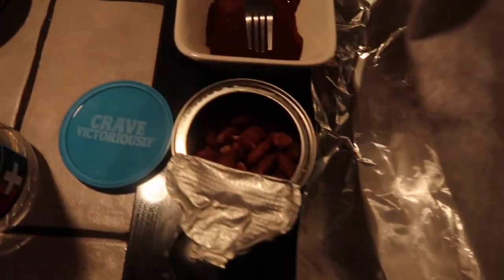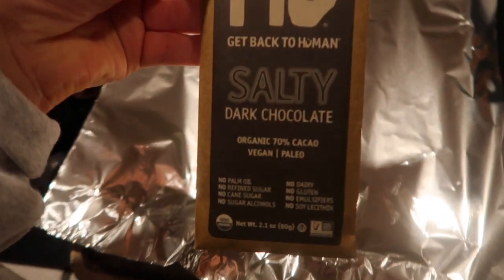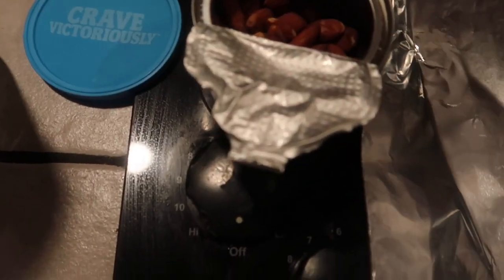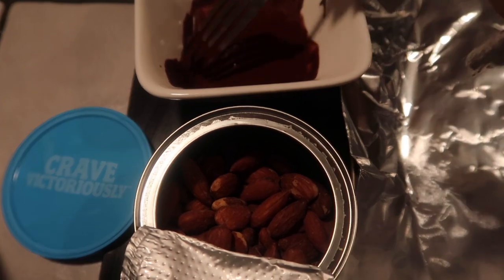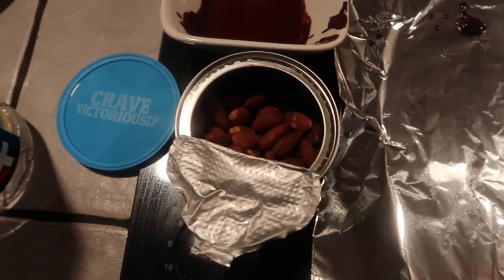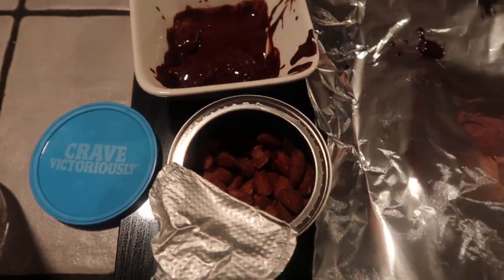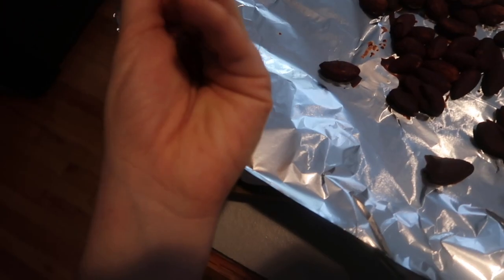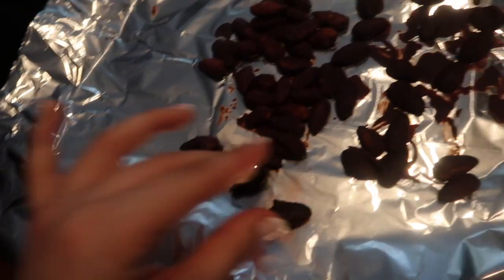I want to show you guys a little DIY chocolate almond treat that I like to have — it's a healthy snack. This is just the Back to Humans chocolate and I put it in a little bowl and microwaved it. First just put an almond in, dunk it in the chocolate, and then I'm gonna put them in the fridge and they will harden and taste amazing. The results are in — they came out perfect and they taste really good.